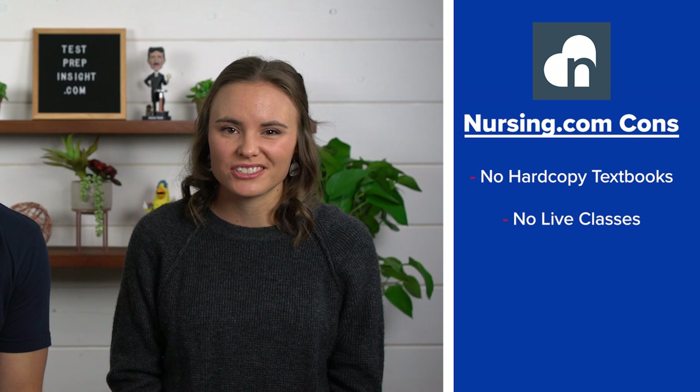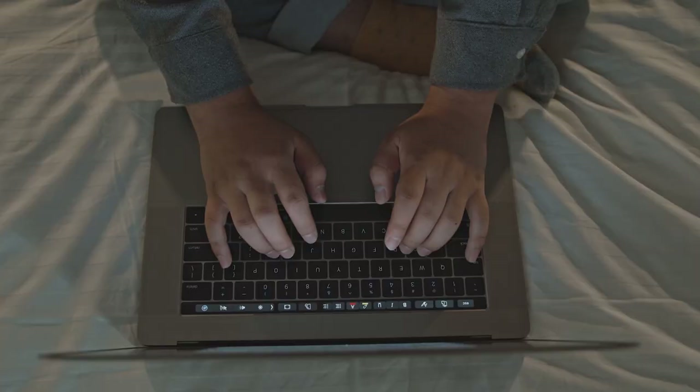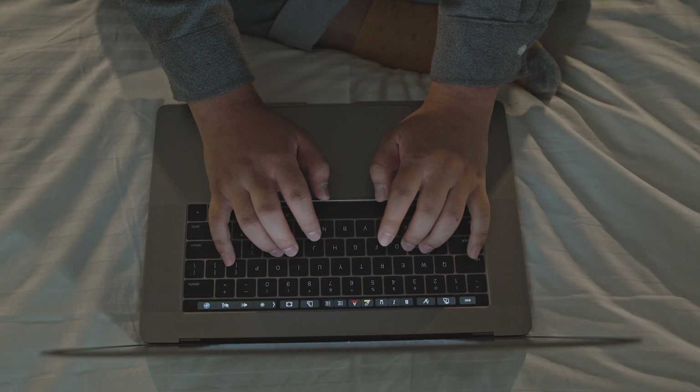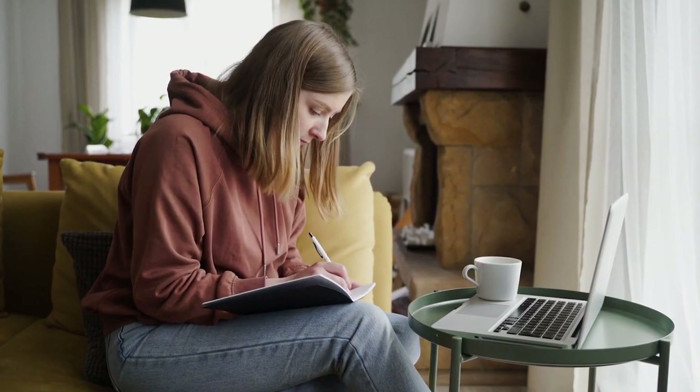The bottom line with nursing.com is that if you don't need live classes and you're looking for a really solid self-paced study program, nursing.com is a great option. I was super impressed with their video lessons and QBank, and I feel like the course will work for most nursing students. I can sort of see why they have a 99% pass rate — their practice problems are super realistic, their SimCLEX is dead on, and their video lessons are really helpful for content review. That's a big reason why we rate nursing.com as our best NCLEX prep course in this space.